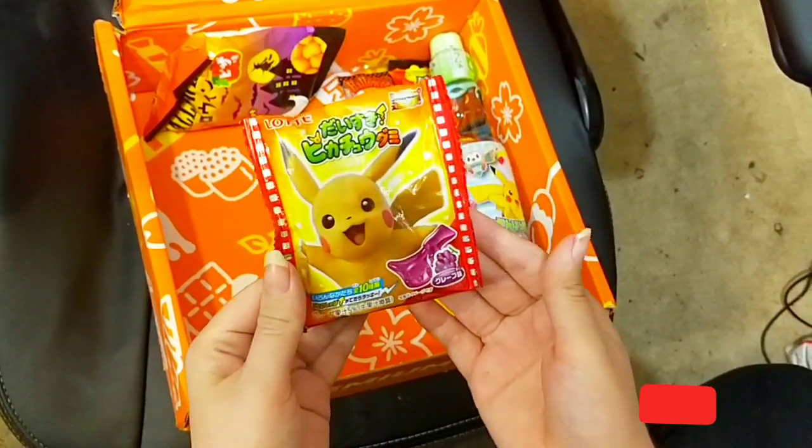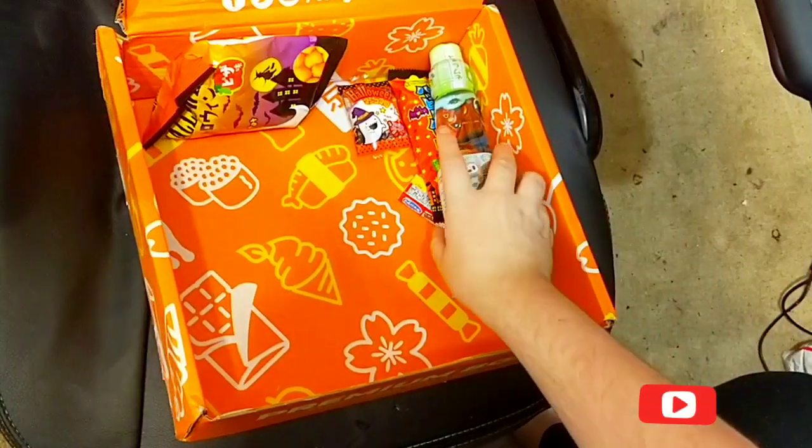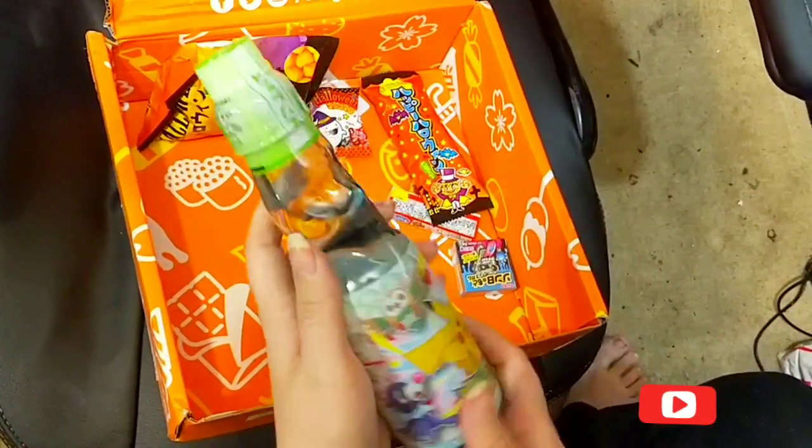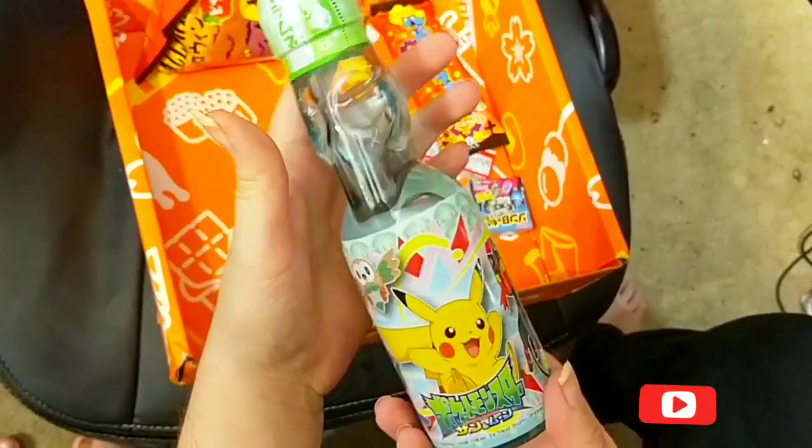Pikachu gummies! This one is probably going to be my favorite. I love this brand of drink, and this was the exclusive Pokemon one.